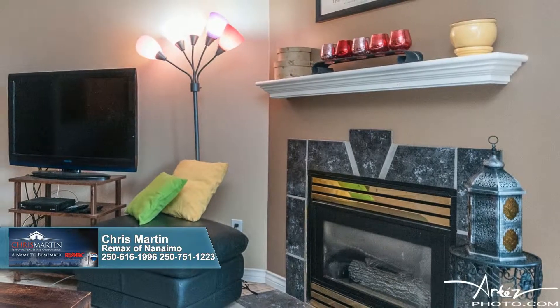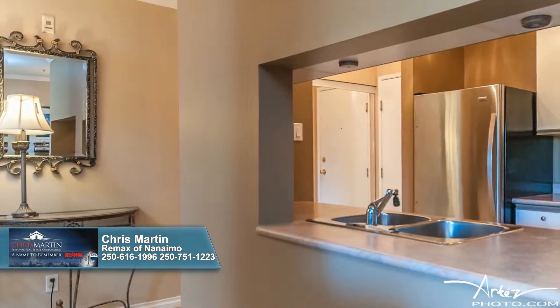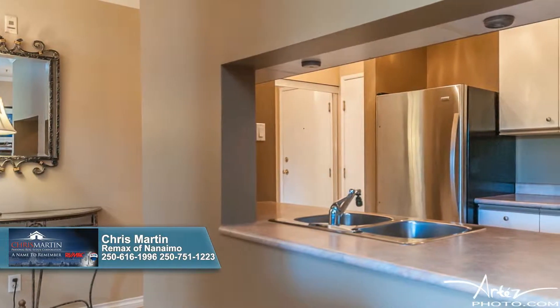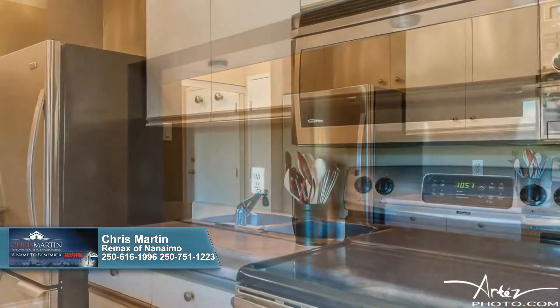Crown molding adds an elegant finishing touch to this bright gathering place. A pass-through from the kitchen to the living room makes this home feel much larger and infuses the natural light and views provided by the slider and deck into this wonderful workspace.